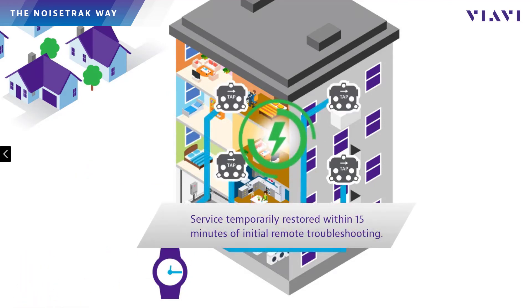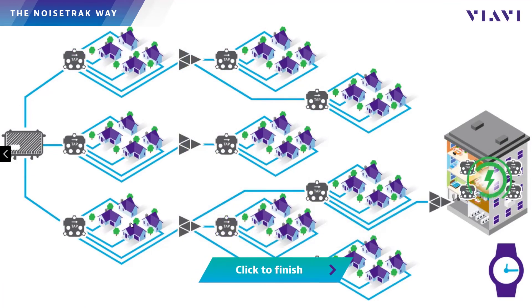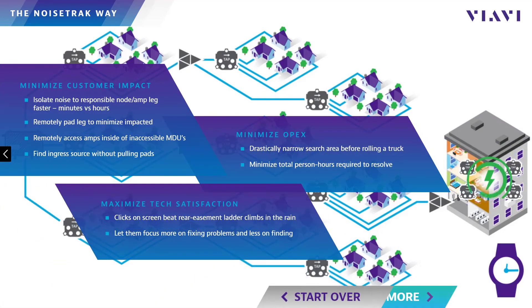In this way, noise sources can typically be tightly localized and services temporarily restored within 15 minutes of the initial ingress detection. With NoiseTrack, operators can drastically reduce OPEX by replacing driving around with clicks on a screen that can quickly restore services for ingress outages, even those originating inside of limited-access buildings, and prevent additional service impacts caused by traditional ingress hunting practices. Contact your VIV sales representative today for more information on how NoiseTrack can help you achieve double-digit OPEX reductions.